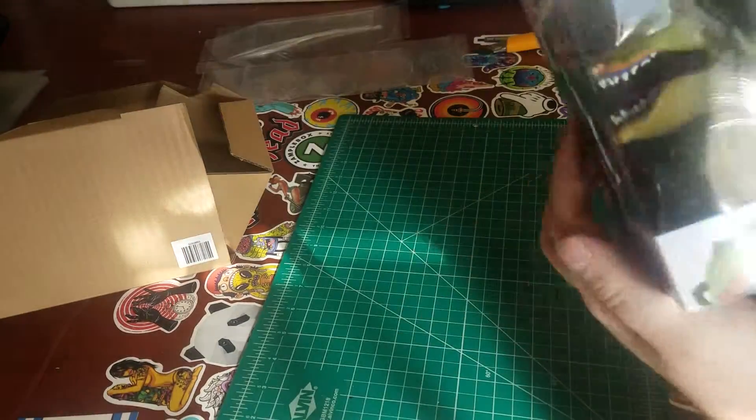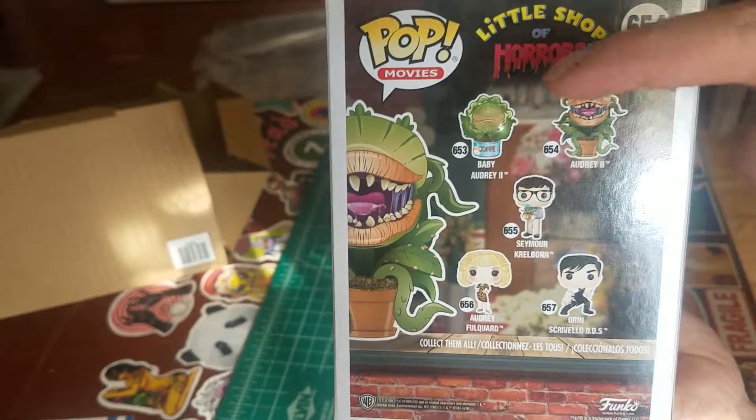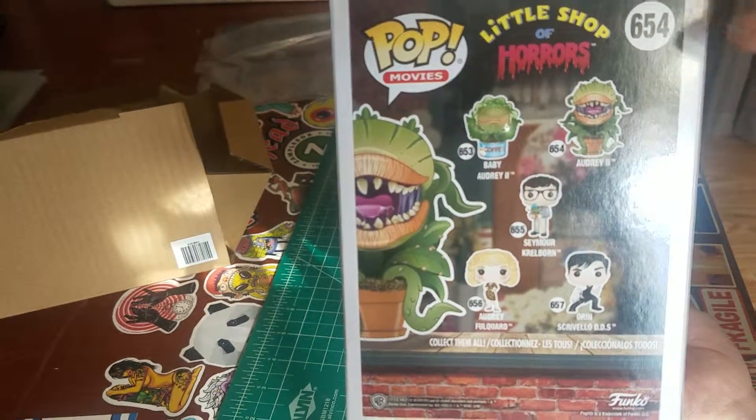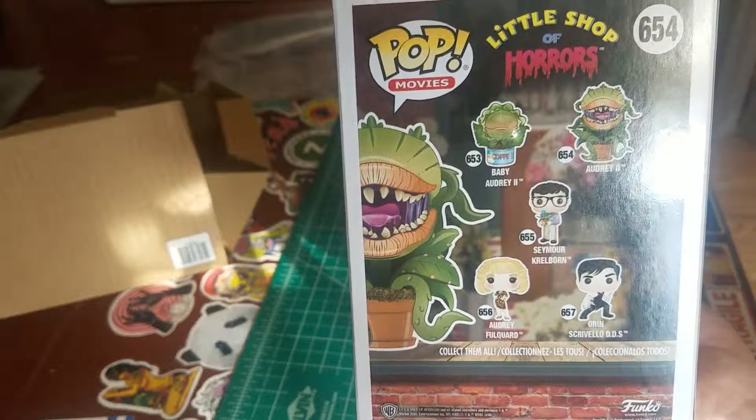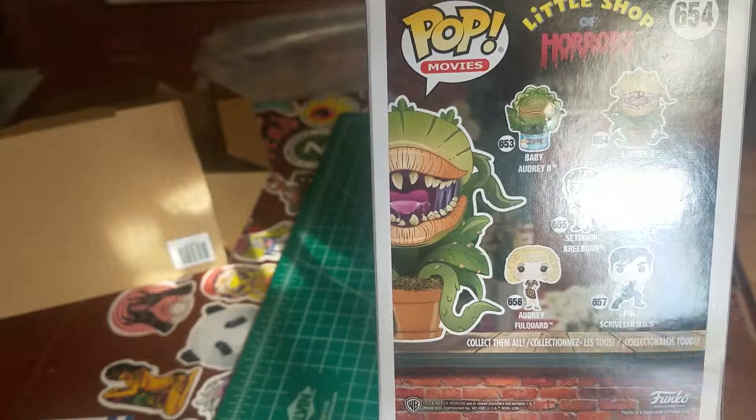I'm going to try to move into more collectible ones. I'd like to get the entire set of this one as well. You've got Baby Audrey, Audrey 2 which is this one, and then there's the Chase version of this one, plus Seymour, Audrey, and Oren.